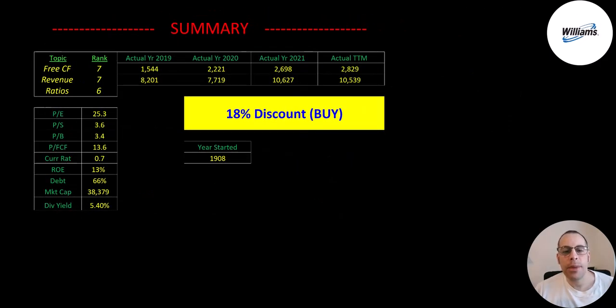To summarize, they're trading at an 18% discount. Midstream stocks are pretty safe investments — you're not going to 2x or 3x, but you should get a consistent return over the years, mainly through the dividend. They've been around well over 100 years, so they're definitely not going anywhere. I rank their free cash flow 7 out of 10, their revenue 7 out of 10, and their ratios 6 out of 10. Let me know what you think — give this video a like, subscribe, or comment below. If you'd like a custom valuation or want to support the channel, you can become a member by clicking the link in the description. Thanks for watching.